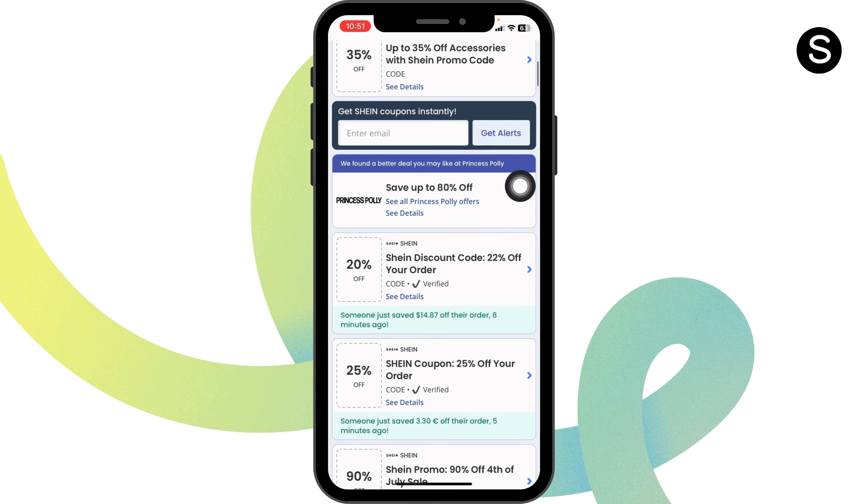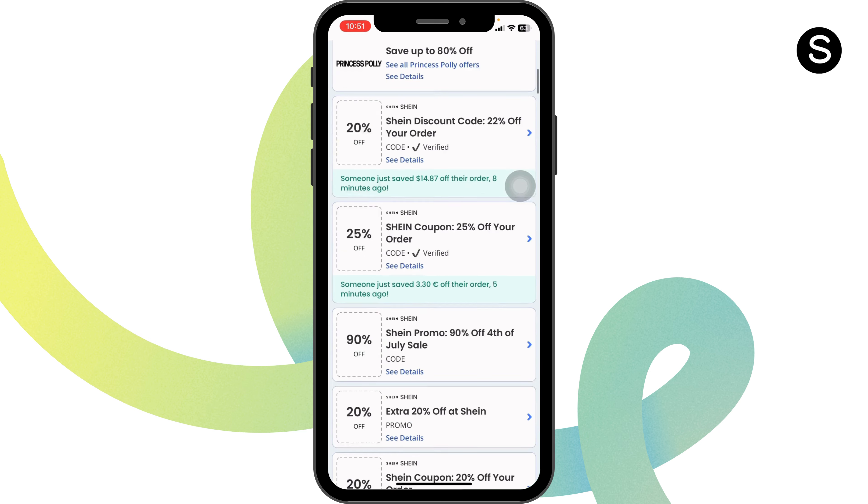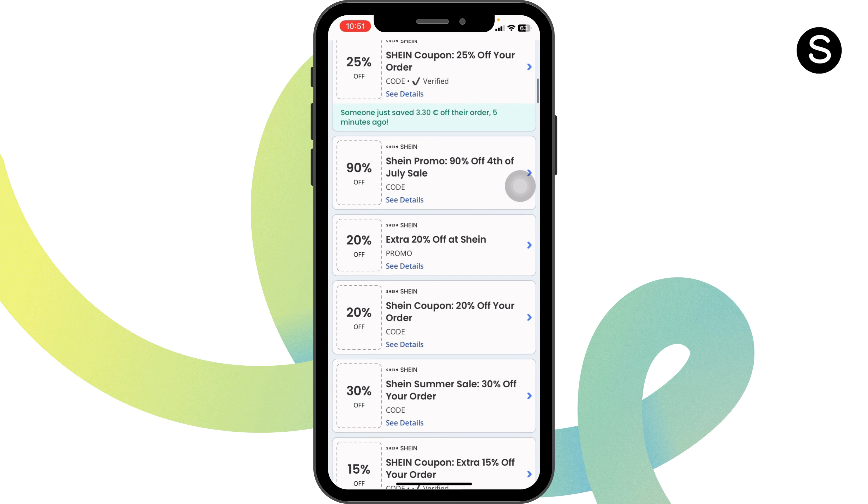Once you're in the website, here you're gonna find tons of offers and deals for Sheen. This is the legit website. Just scroll down and check out the offers.